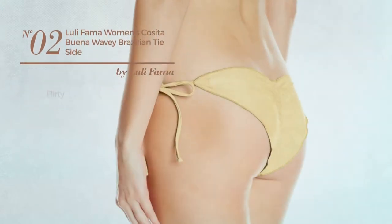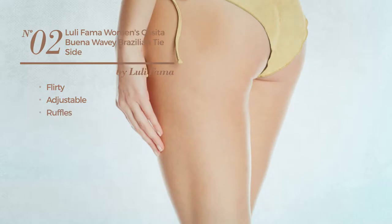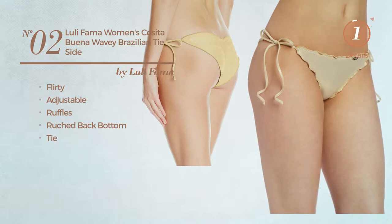Number 2, featuring a flirty design made of adjustable material, styled with ruffles. This garment includes ruched back bottom and tie. Available in 8 other colors.